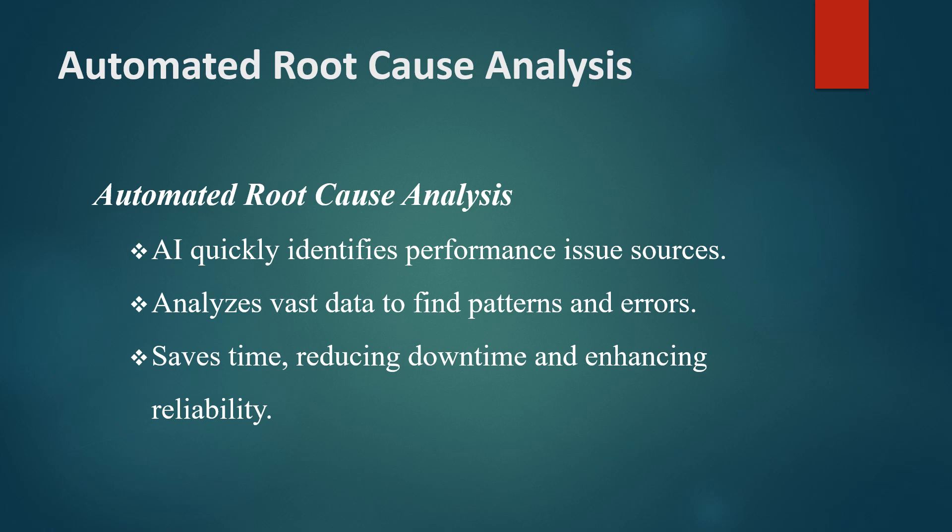However, AI models can analyze vast amounts of data quickly and identify patterns that point to the root cause, such as inefficient code, hardware limitations, or network issues. This automated approach allows teams to resolve problems faster and with greater accuracy, minimizing downtime and enhancing system reliability.